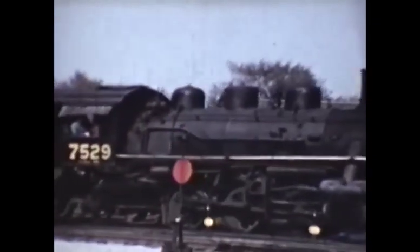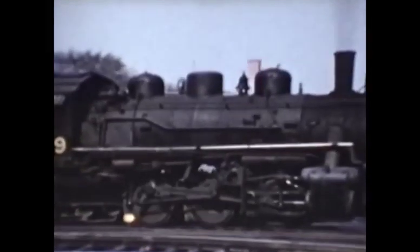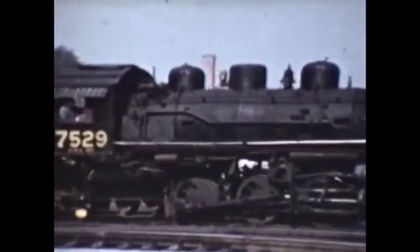Here's New York Central engine 7529, an 0-6-0 switching engine making its way from the New York Central's Black Rock yard.